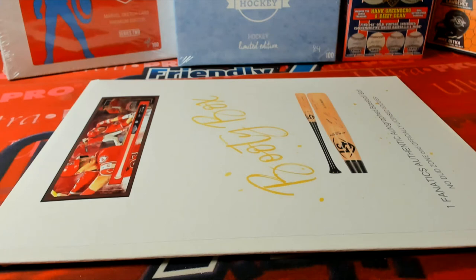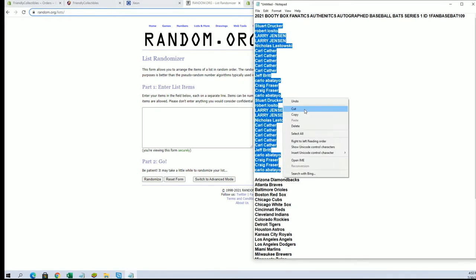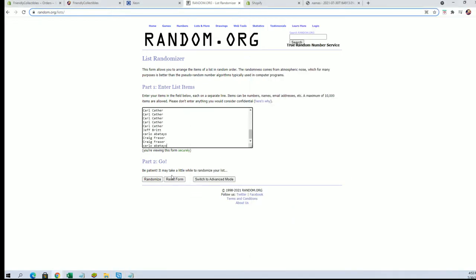All right, this is a booty box for next authentic autograph bats, Series One number 109. Good luck — stick around for the end for the random for the Trout shadow box. Stewardy to Carlo. Let's go guys.